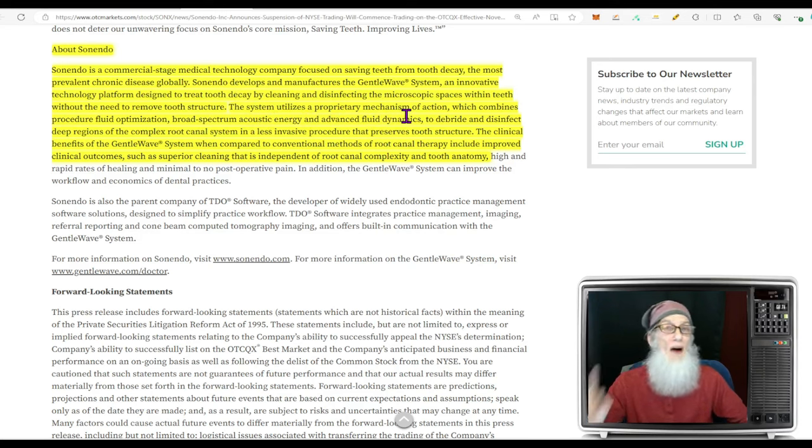The system utilizes a proprietary mechanism of action combining fluid optimization, broad-spectrum sound energy, and advanced fluid dynamics to debride and disinfect deep regions of the complex root canal system in a less invasive procedure that preserves tooth structure. Clinical benefits include superior cleaning that is independent of root canal complexity and tooth anatomy.